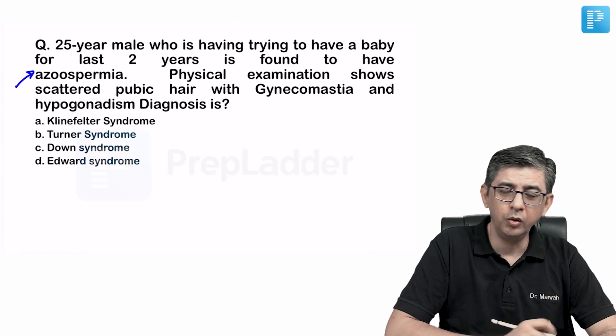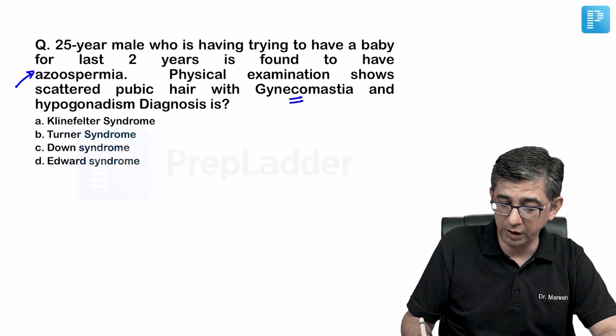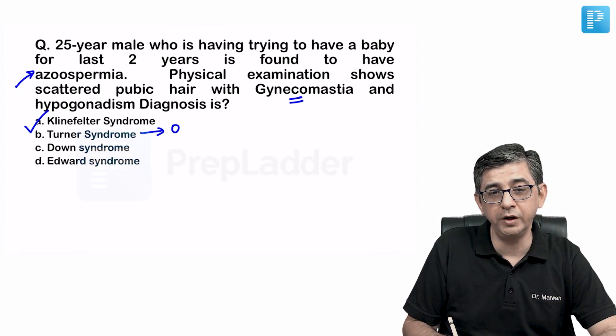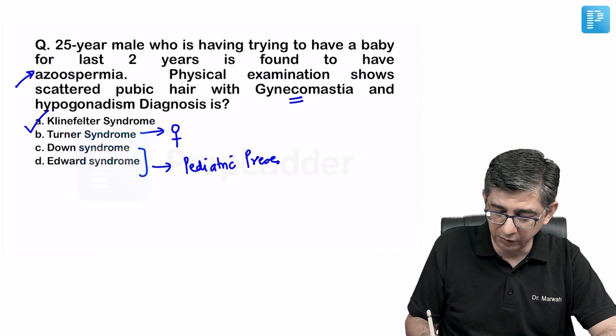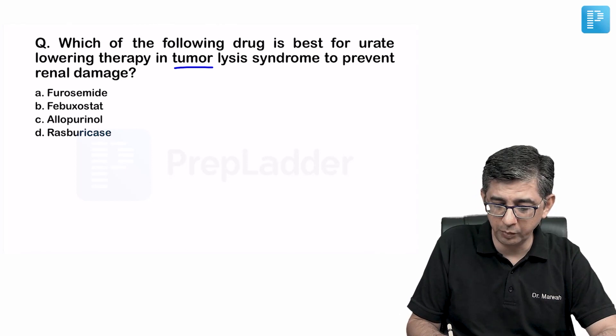A 25-year-old married male is azoospermic for two years. On examination: gynecomastia, scattered pubic hair, and hypogonadism. Gynecomastia plus azoospermia plus hypogonadism in a male points to Klinefelter syndrome. Down syndrome presents with mental retardation. Turner syndrome is female. Down and Edward syndromes are trisomies presenting in children with mental retardation — this is an adult patient. The answer is option A — Klinefelter syndrome.